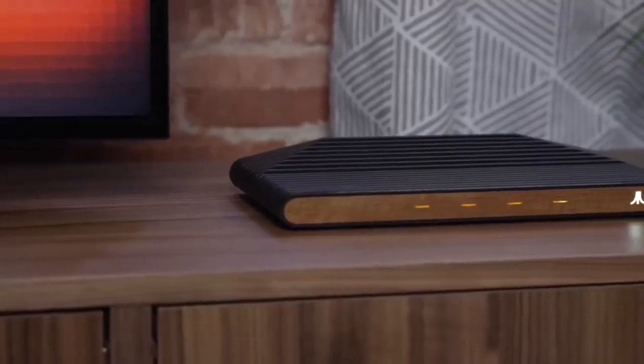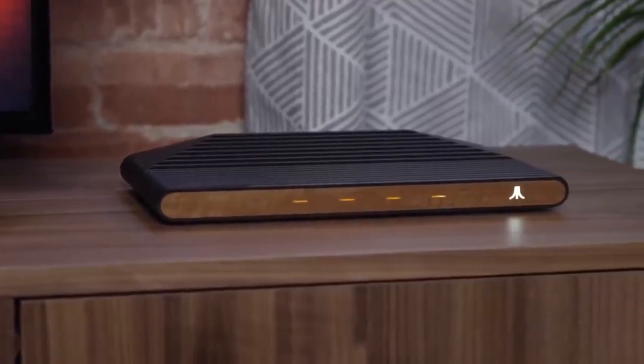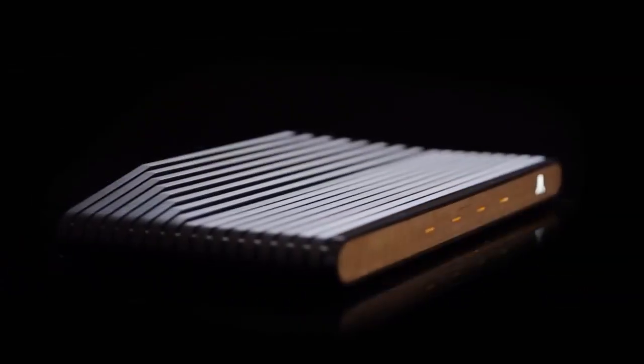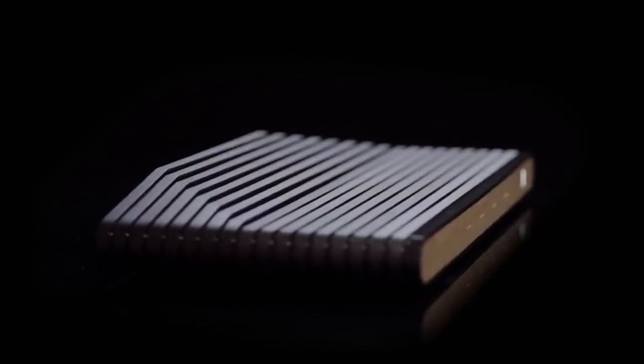We wanted to do something really special for our biggest Atari fans. We've created a special launch edition of the VCS, only available on Indiegogo. Atari has kind of transcended beyond even those who had a chance to play it. Everything that I've personally done in gaming past that point all trails back to those original roots. It's a refreshing breath of air to have the Atari brand come back to gaming.